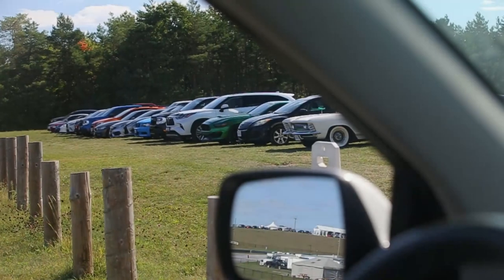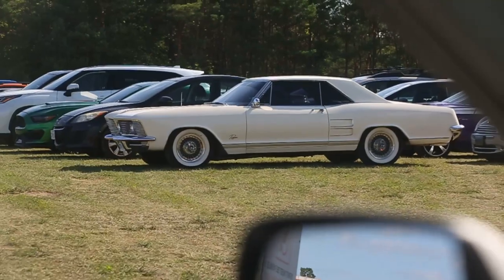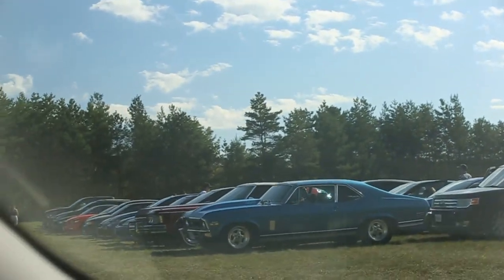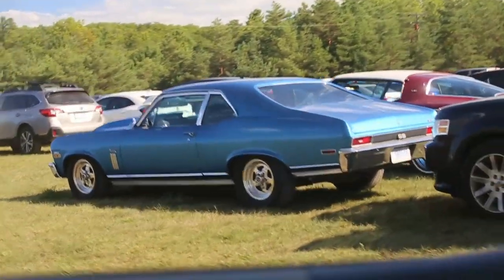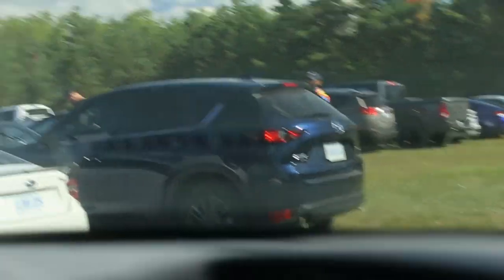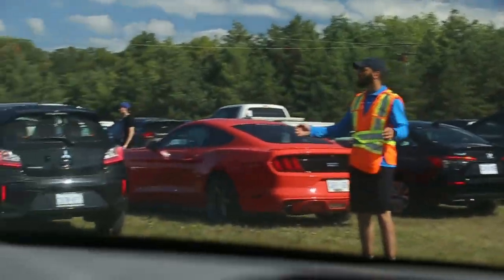We just arrived at the parking lot area. We got a really nice Nova right there — I don't know what that is but that's pretty nice. We got that, and this Nova — that's sick. I can't see what's beside it; I think it's a Cadillac. Cars haven't gone on track yet. Now we're going to park up.